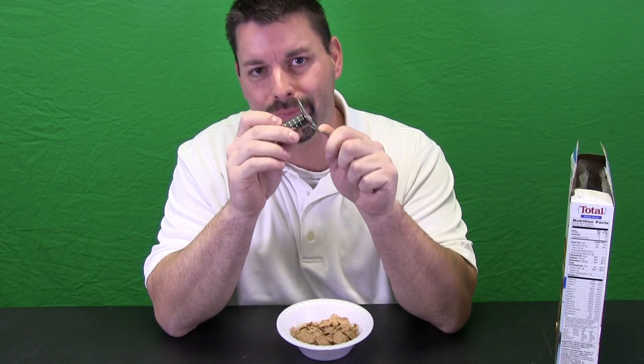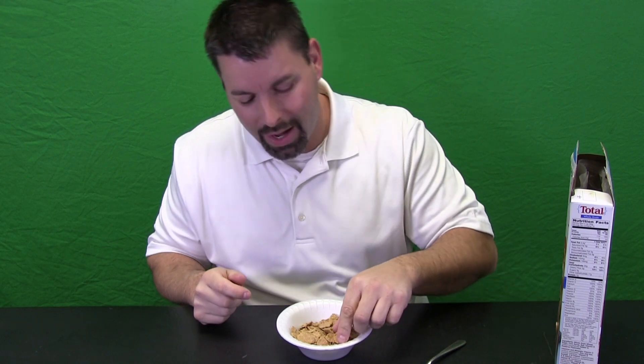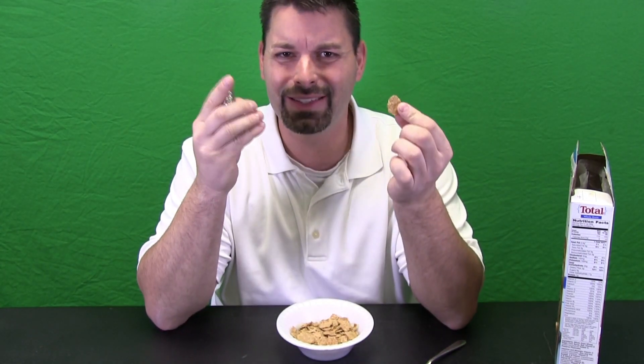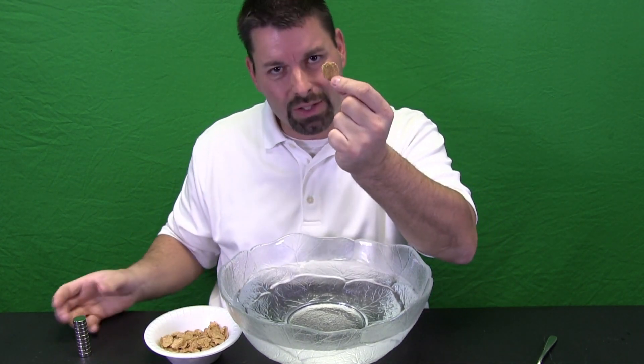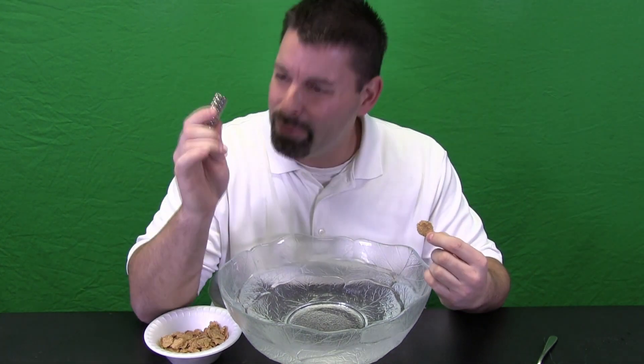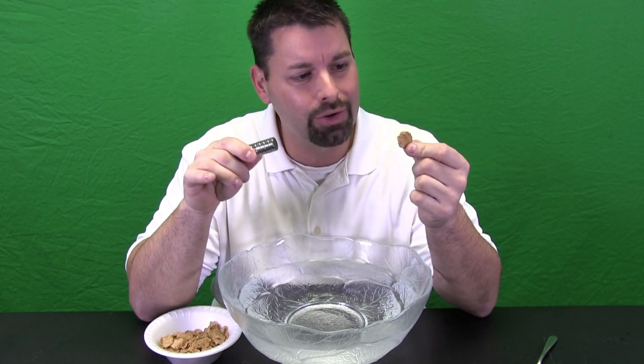Now there is a lot of iron in this spoon, so the magnet can attract it without any problem, but there is not as much iron in each flake of cereal. So how can we get to see the magnet and the iron at work? Well, we need to get creative. We brought in a really big bowl, and we do not need a whole bowl of cereal — just one piece — and we filled our bowl with water. We are going to float one piece of cereal on the water and put the magnet close to it and see what happens.